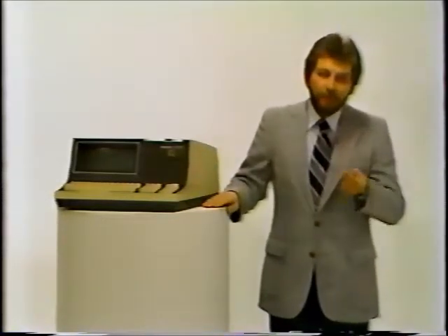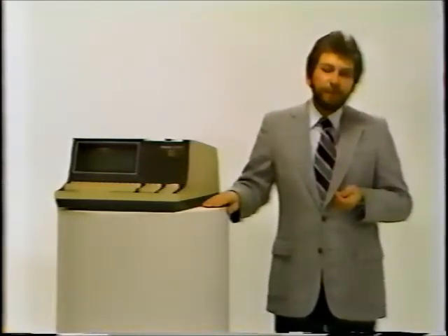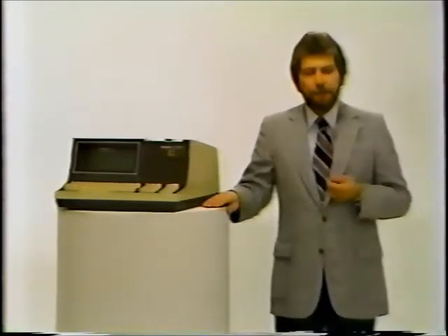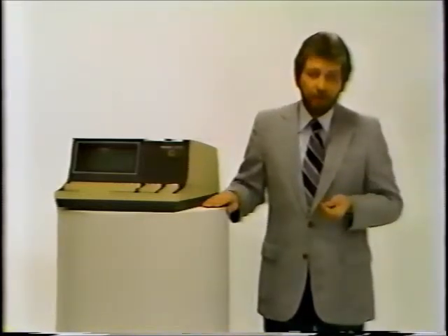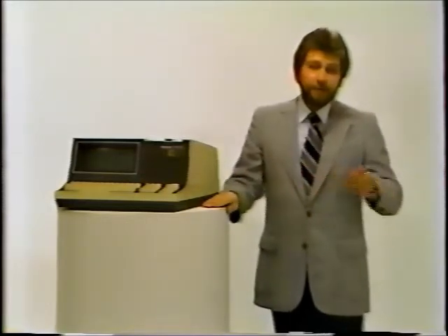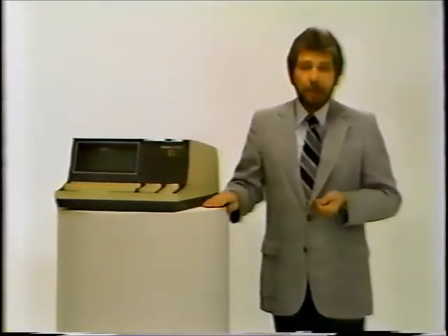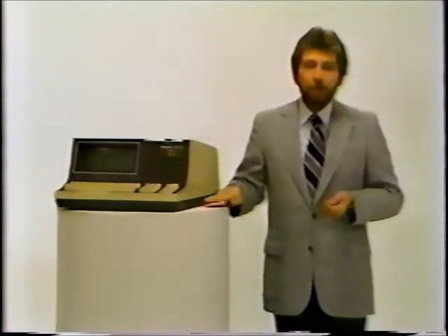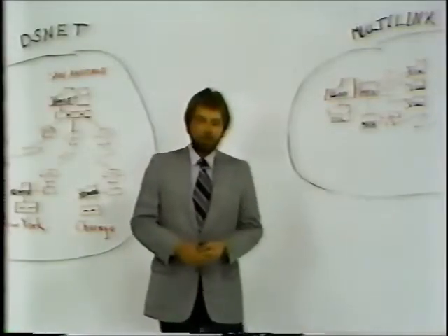We had a large investment in our software — the Data Share system and all the utilities attendant to it — and our customers had very large investments in their application software. The introduction of the 5500 was such that all of that software, ours and theirs, continued to run — it just ran faster. This is the philosophy of Data Point: to provide a better product with minimal conversion effort and certainly minimal expense, even with the introduction of the 5500.